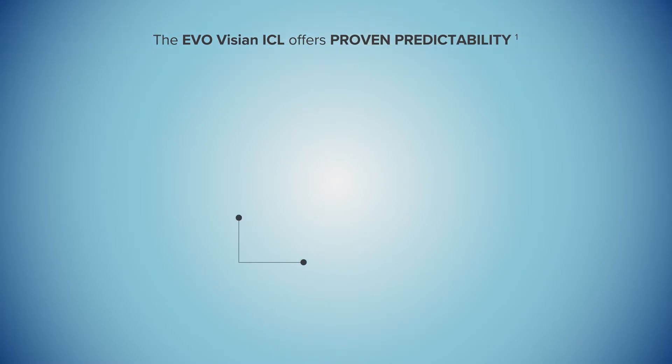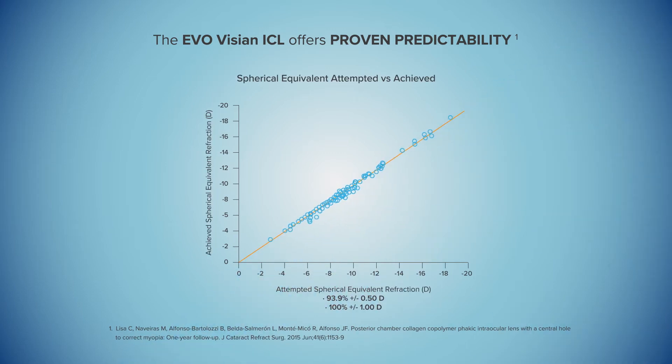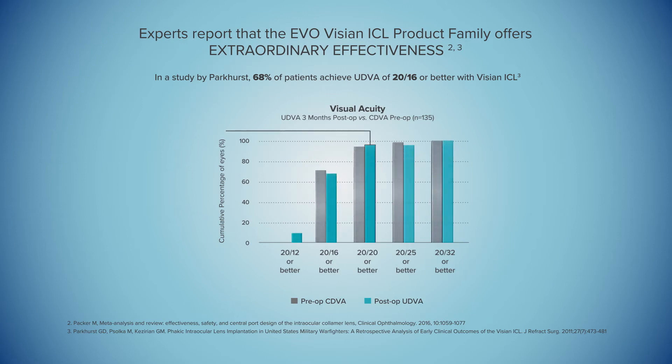As a result, STAAR's lenses deliver proven predictability for doctors throughout a wide refractive range, and offer extraordinary effectiveness at correcting the vision of patients. In fact, a study shows that 96% of patients achieve 20/20 vision or better.